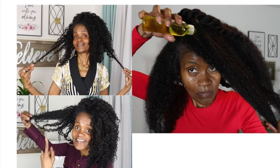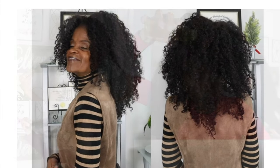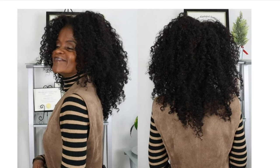As you can see, my hair is flourishing to this day. July will be five years since I started my journey. Thank you so much for joining me today. Remember to subscribe, click that notification button, keep those comments coming, and I'll see you in the next video. Bye!